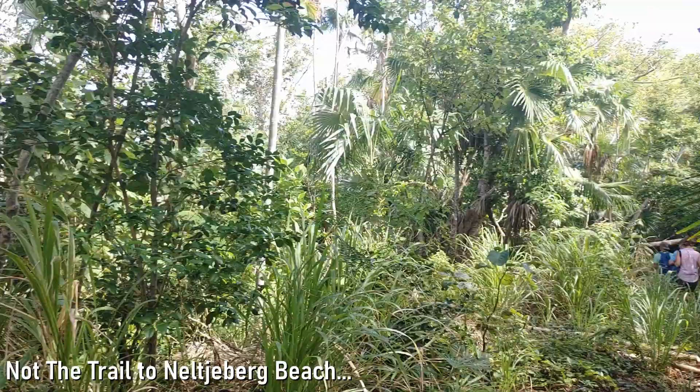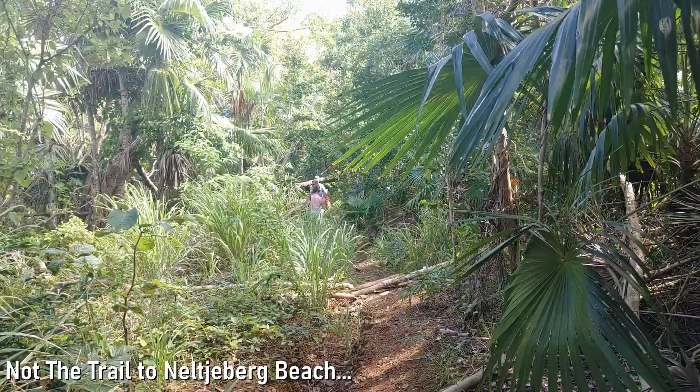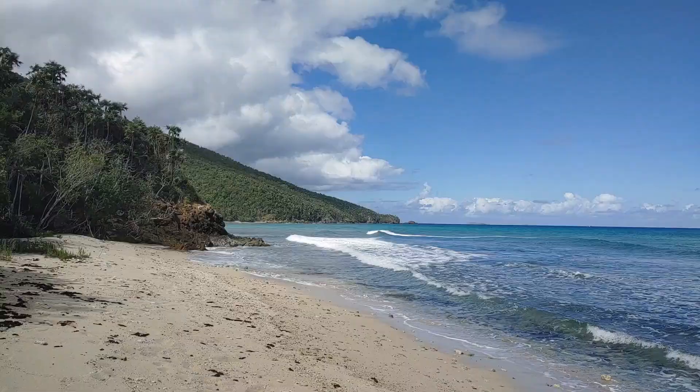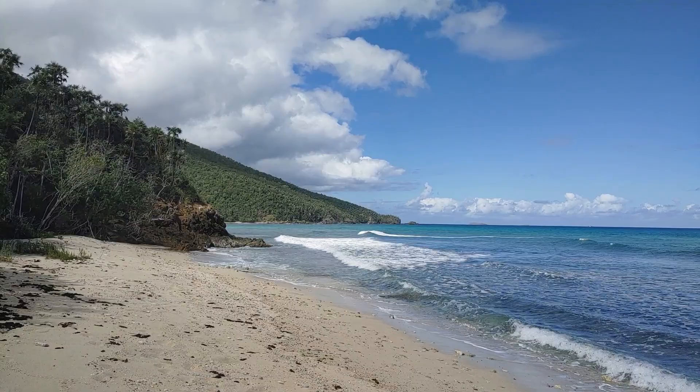It seems we took all of the correct turns because we can see the water. Good news is we found a beautiful beach. Bad news is it's not actually Nelcheburg Beach. So we're going to head back and take the left path, guessing that probably leads back down to Nelcheburg. The one we're at right now is right next to Nelcheburg, but it's not quite the beach we want to go to. Here's the little beach that the right path takes you to — which again is not actually Nelcheburg. Nelcheburg is just beyond those rocks, so you could technically do some rock scramble over them, but we're going to go back on the trail and take the left path to get down to Nelcheburg.